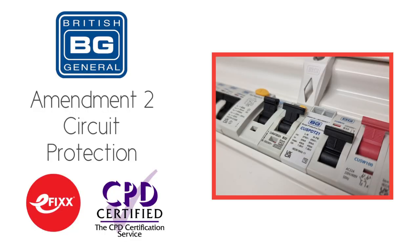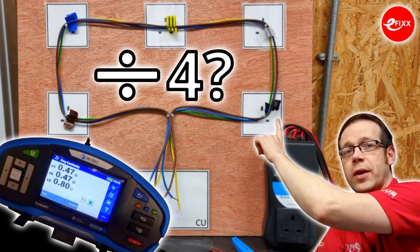Sticking with the learning theme, we'll be dropping knowledge this week in the form of a free training package to help with your CPD — this time on the subject of changes to circuit protection brought about by Amendment 2 to the 18th edition of BS7671. Keep an eye on our social media and the know-how page of efix.co.uk to find out when it goes live. We'll also be dropping a couple of Q&A videos on ring final testing and the perennially controversial topic of torque, so stay tuned for those.